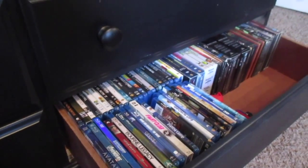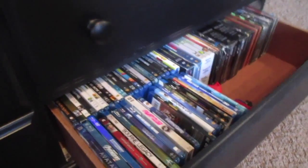Down in the bottom drawer I've got all my Blu-rays and DVDs — a little bit of a collection going, and I'll eventually get more. I've also got a little Superman figure and just some little trinkets in there.